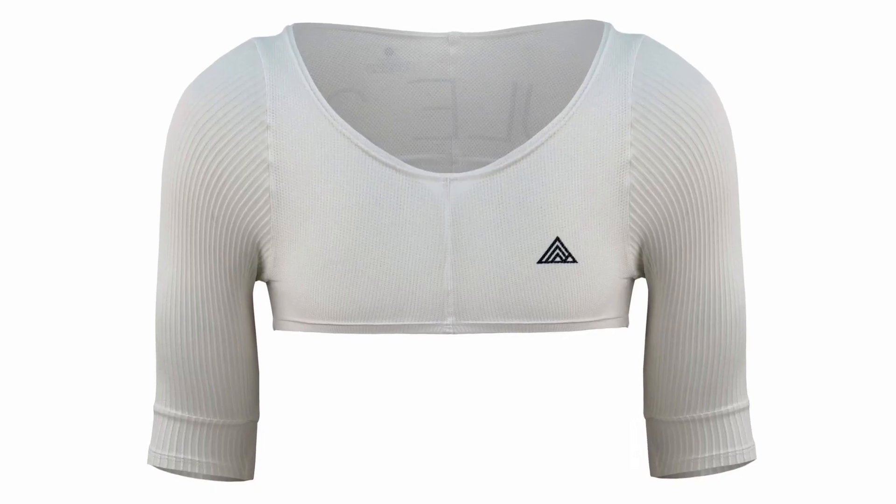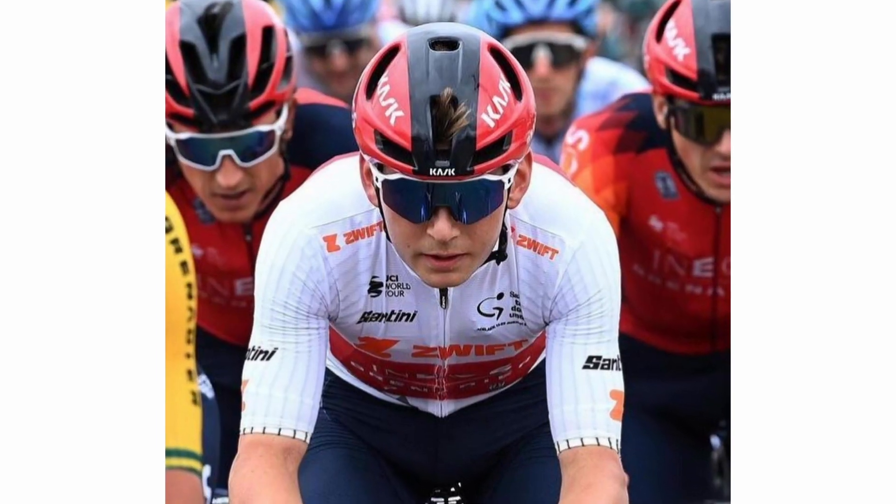Road CC reported on this aero base layer — and you might have seen the ribs on shoulders in the pro peloton. This one is designed for speeds over 50 kilometers or 30 miles per hour, and it comes from Rule 28 and is focused for road sprinters and track racers — so high speed racing. This base layer is priced at £149.99, aligning with the brand's original aero base layer. Get them while they're still legal.